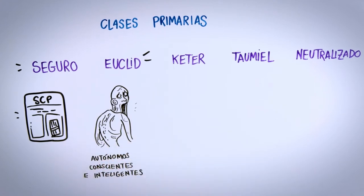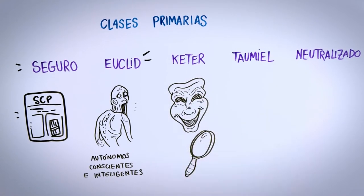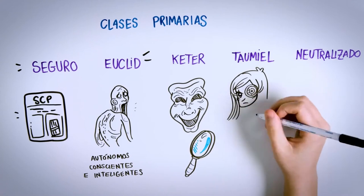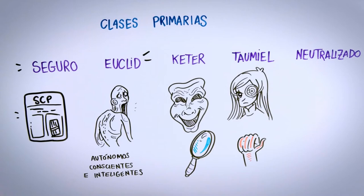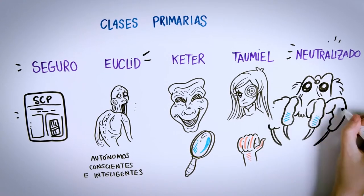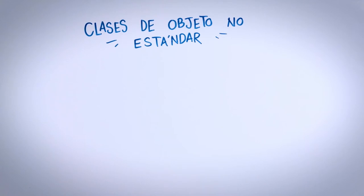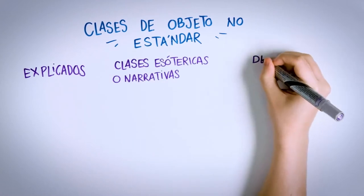Keter Class SCPs follow more exhaustive procedures due to their complexity; however, they don't necessarily have to be dangerous. Objects from Thaumiel Class work to contain other SCPs — these anomalies are found at important levels of the Foundation, and not all members are aware of them. Lastly, Neutralized are those SCPs which have been destroyed or rendered inactive. There is also another category for non-standard object classes, broken down into Explained, Esoteric or Narrative classes, and Decommissioned.